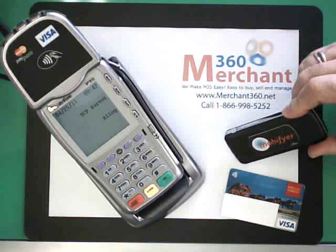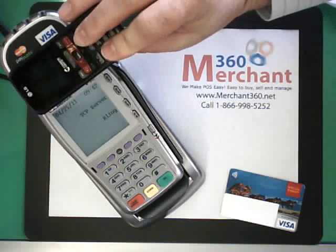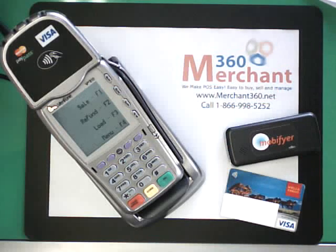Now, this particular tag has an NFC message on it for the Bling Nation application. So when I tap this tag to the terminal, it opens up the Bling Nation application and sends it the appropriate information so that the Bling Nation application can then process the transaction.